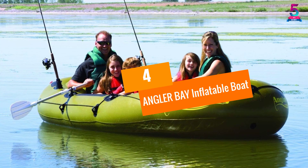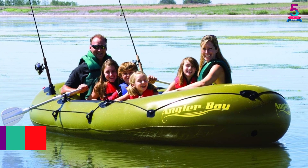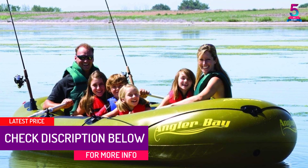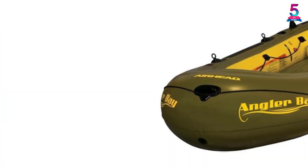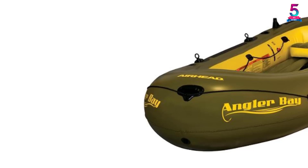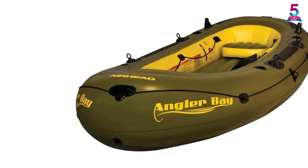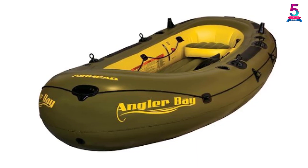At number 4, the Angler Bay Inflatable Boat. This is quite a large boat and six persons can fit in it easily. The seat is movable and it is made up of heavy-duty vinyl. Two rod holders are provided and there are multiple drink holders. It is extremely lightweight and portable, compatible with lakes and slow-moving water bodies. It comes with drain plugs, battery storage bag, computerized welded seams, oar locks, motor mounts and oar holders. The company provides one year of warranty.